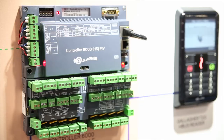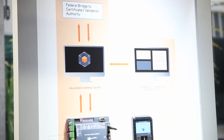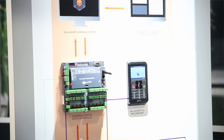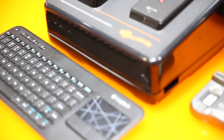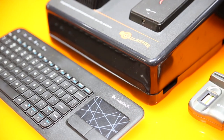Gallagher created its PIB solution to be in compliance with FIPS 201-2 requirements. We have a simplified and elegant architecture allowing us to have a very cost-effective offering. We have encryption built in between our controller and our reader, and our controller and our head end. The Gallagher PIB solution offers single and multi-factor authentication.